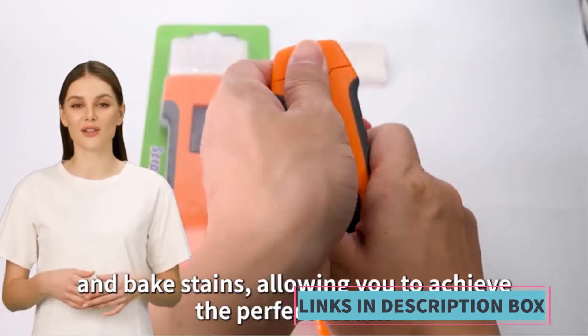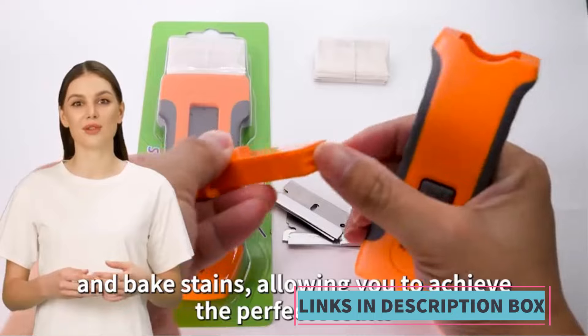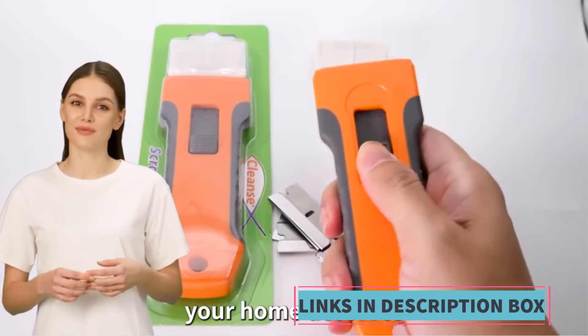Versatile cleaning — Glass Cleaning: perfect for cleaning windows, mirrors, and other glass surfaces without scratching.